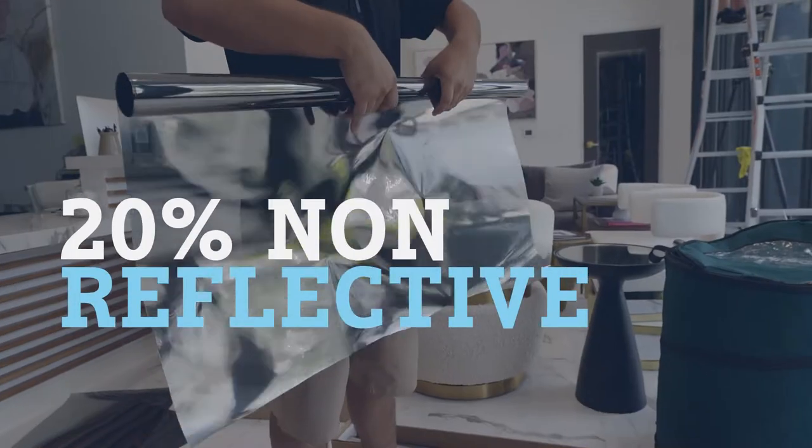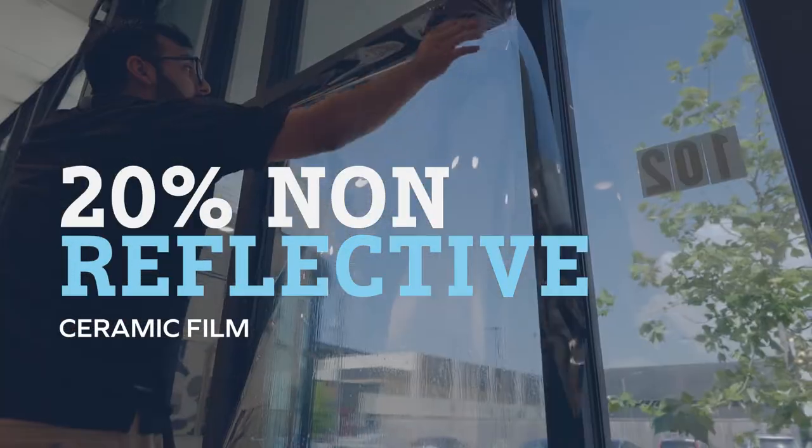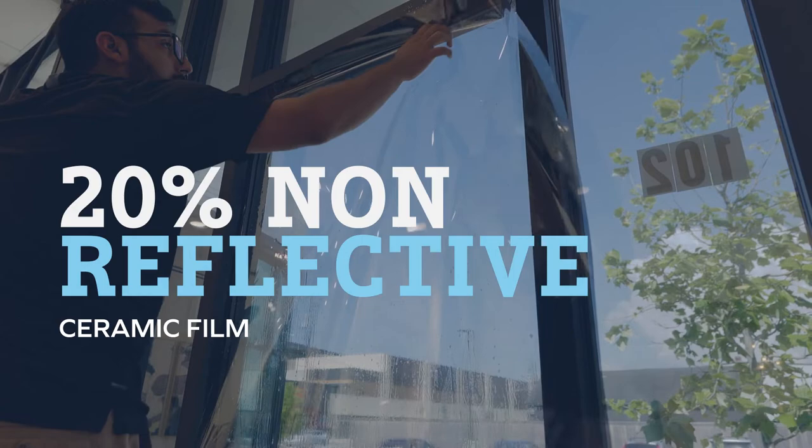So for this video we're going to be showcasing what a 20% non-reflective ceramic window film can do for your commercial window tinting project.